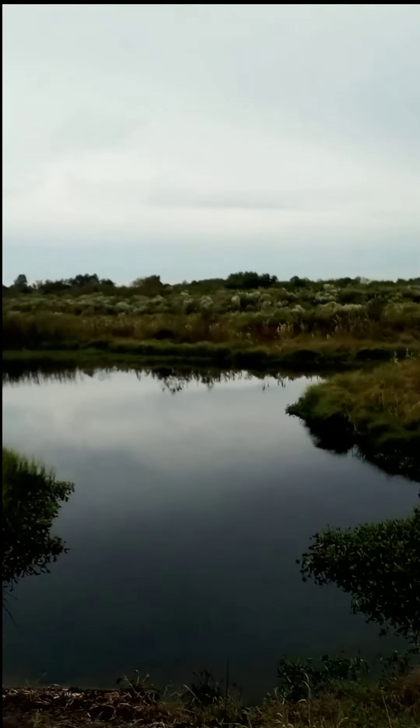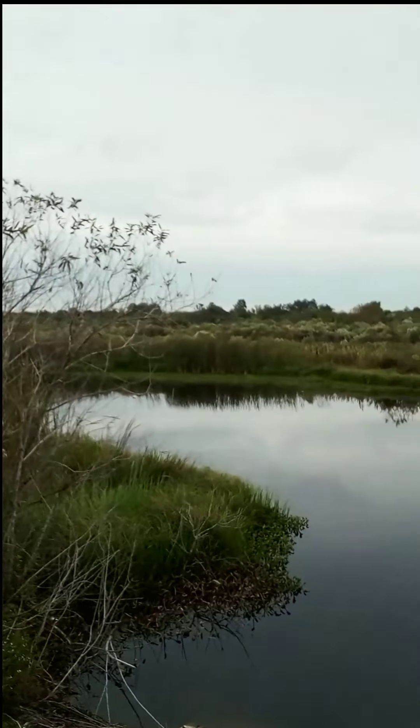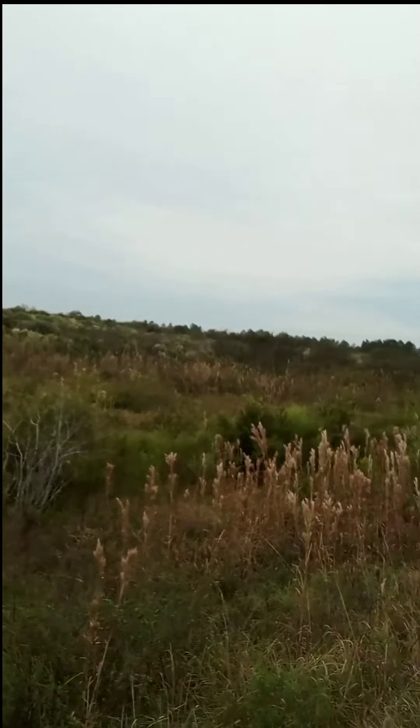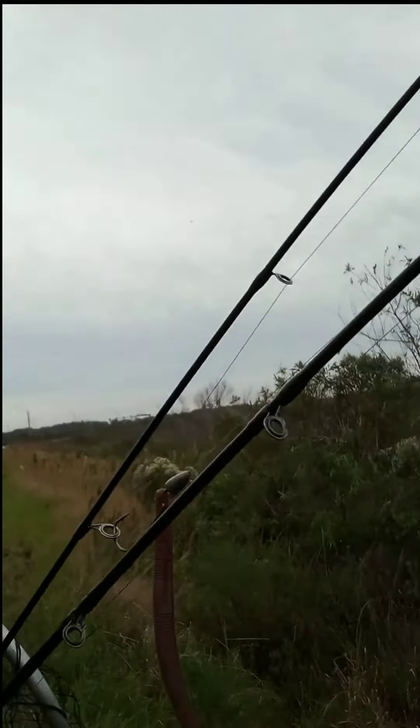Hey guys, what's going on? This is Alex with the Fish On Project and today I'm out here in Lakeland doing a little bit of tilapia fishing. I found this nice little pond. I'm using a little bit of worms today and a couple of ugly sticks. Let's see what we can get ourselves into today. Should be a good bite — the water is nice and calm and it's a nice overcast. There's a front coming through tomorrow.